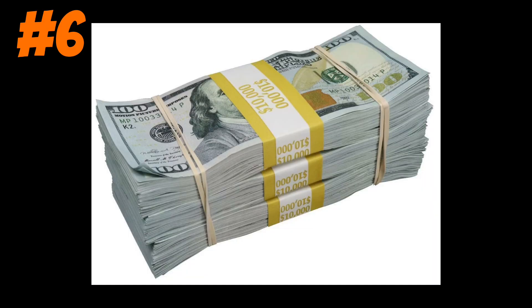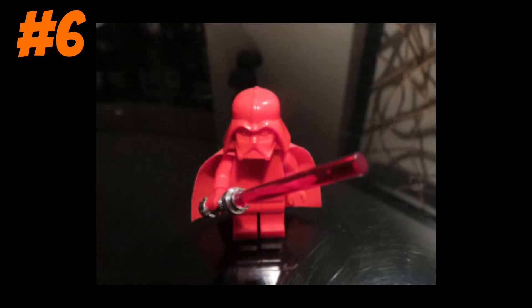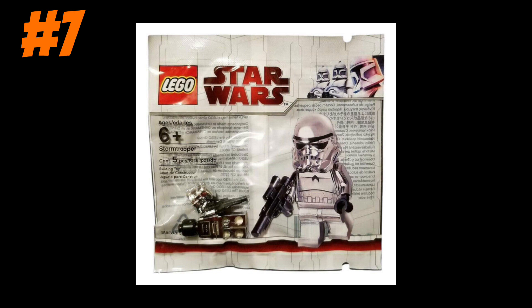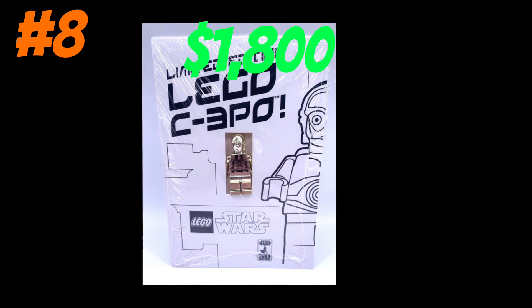Usually people think of the color gold or green for money or wealth, but in the Lego world, the red variant Darth Vader figure goes for a total of $500. This 2009 chrome stormtrooper is worth around $100, and this C-3PO is worth over $1,800.